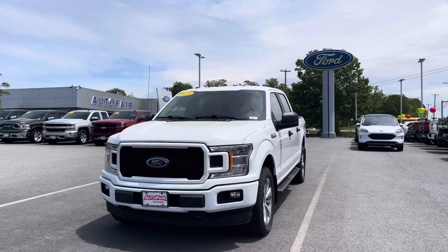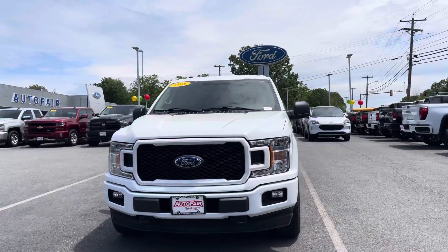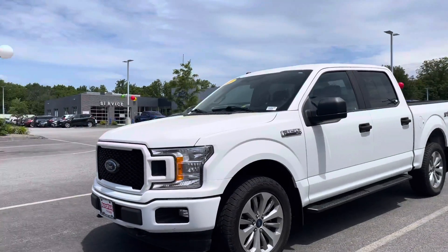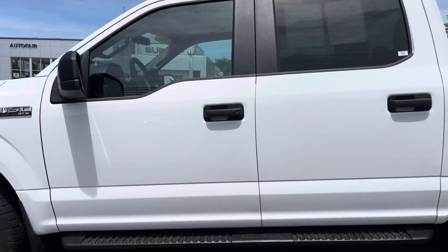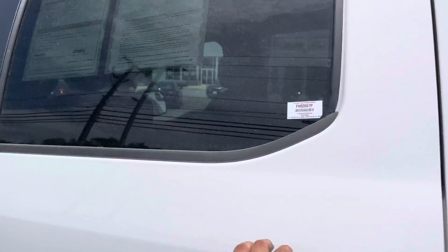Hello Jeff, this is Kevin here from Ford F Haverhill. I just wanted to show you real quick this beautiful 2018 Ford F-150 that you inquired about. This one comes with a nice grille and rims, as you can see — it's an STX with nice running boards.